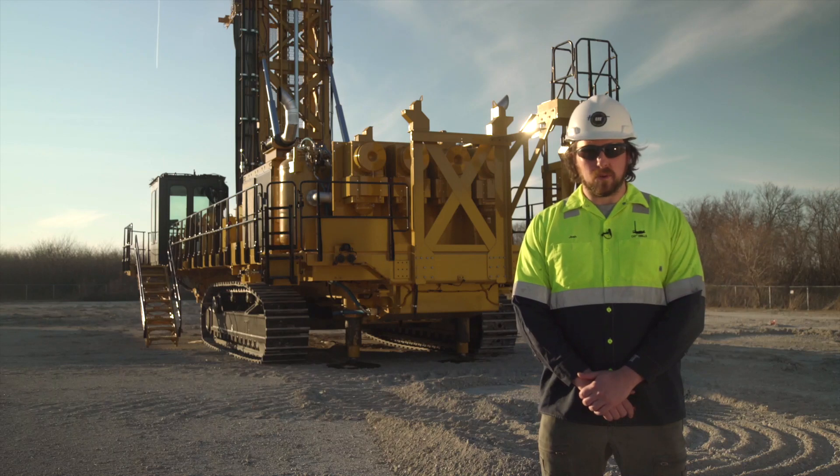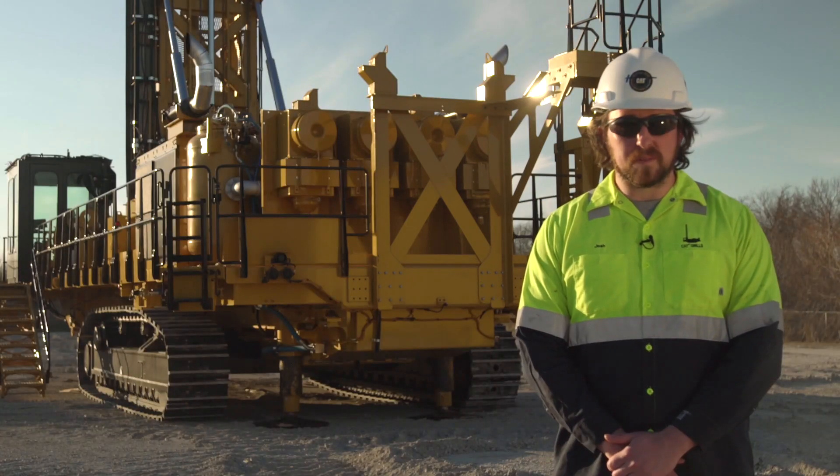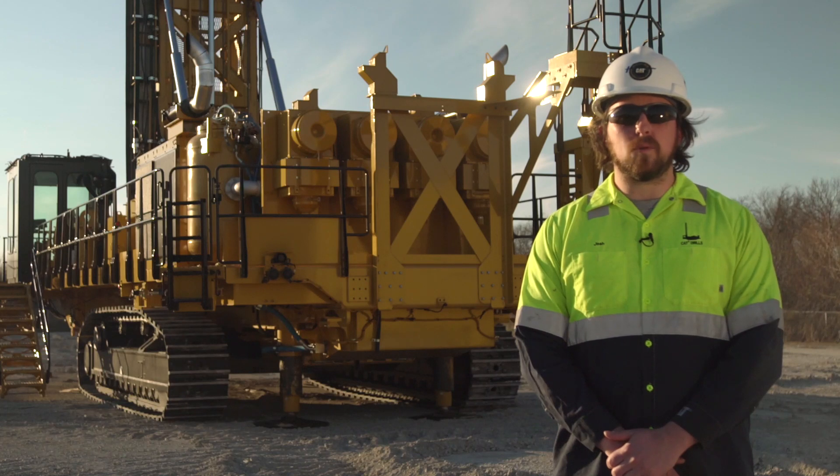As we conclude this video tour, the MD-6380 has 100% CAT integration — that means common components across CAT drill models and lower parts inventory costs for you. Further, the machine offers common operator controls and maintenance experiences. Because the MD-6380 is part of the CAT drills family, you'll notice common design features and strategies across all other models, as well as common software for controls and autonomous features. Thank you for taking this tour of the machine with me. If you'd like any more details on the MD-6380, please feel free to contact your local CAT dealer or visit cat.com.